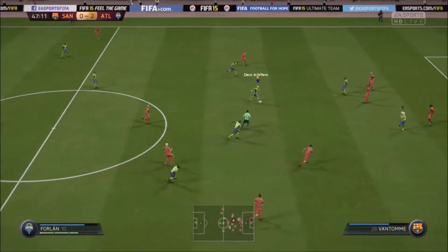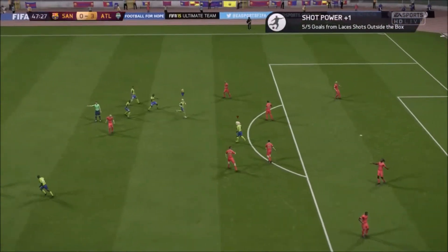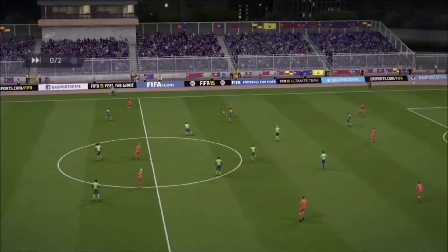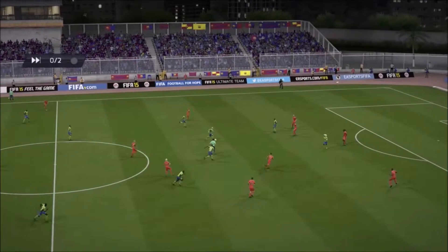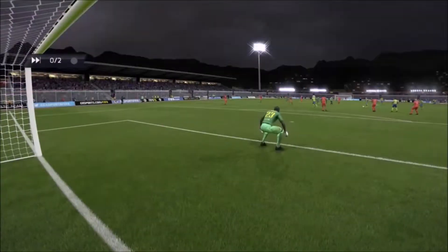Very good interception — goal! No keeper surprise, we're surprised too. And that is a goal in a million — to find the top corner with his laces from that distance, I cannot believe it. Let's see the replay now.